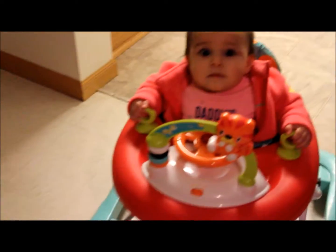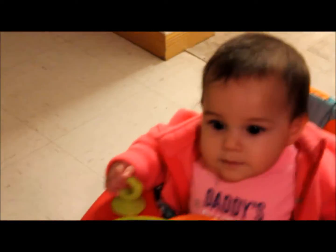Hello pumpkin. What are you doing? She's like, get out of my way, dog.